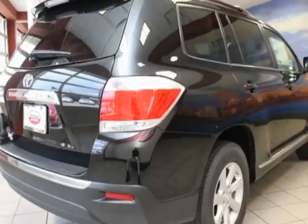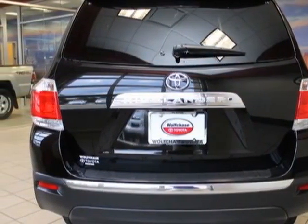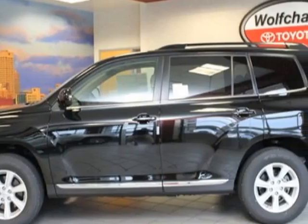This Highlander boasts a 3.5 liter engine and has a 5-speed automatic transmission. Additional options for this vehicle include the carpeted floor mat and cargo mat, 50 state emissions, and the special edition package.